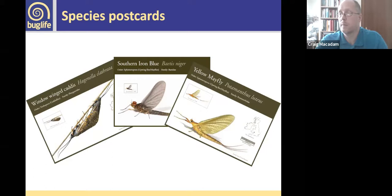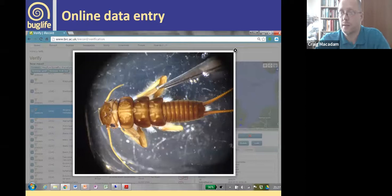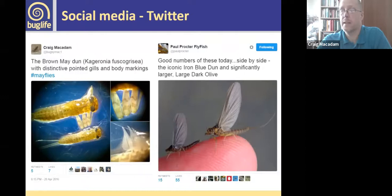We encourage everybody to put their records into iRecord — it's the most efficient way for us to manage records at the recording scheme because we can verify them, comment, query things, and communicate with recorders. A good feature of iRecord is you can go to the 'explore' section and look at other records of that species, and some have images attached. You can compare your specimen with what's already been recorded, which is really useful. We're quite active on social media too — I cover mayflies and stoneflies, Sharon does caddisflies, regularly posting about species seen or encountered.